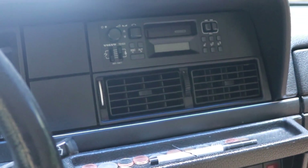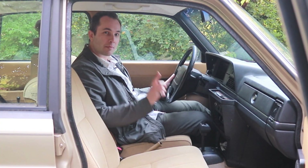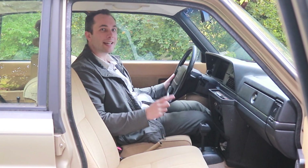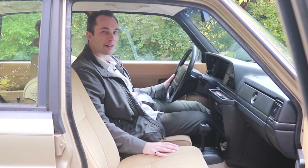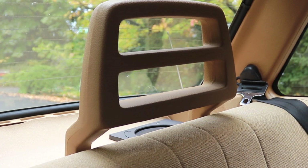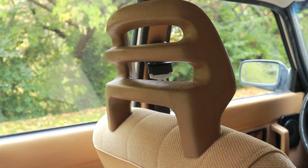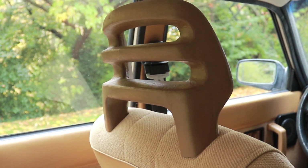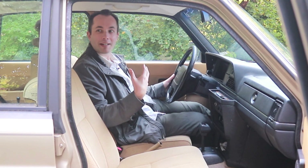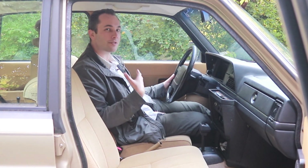Moving to the inside of the Volvo 240, the first and most distinctive interior feature — which you can actually spot from outside — is the headrest. The Volvo 240 has this really distinctive headrest with bars that go all the way across, kind of like the bars we saw on the inside of the Honda Element I reviewed a few weeks ago. They were surely designed with safety in mind, but they just look pretty odd and are a pretty distinctive style on a rather ubiquitous car.